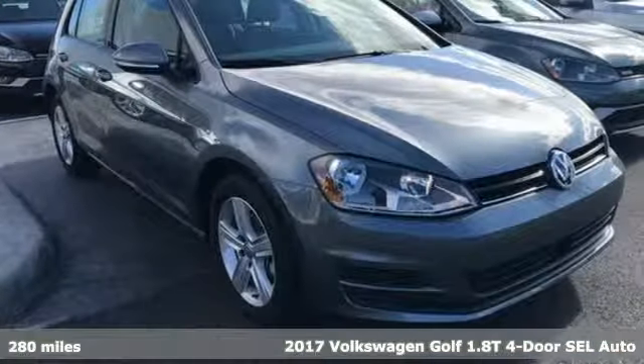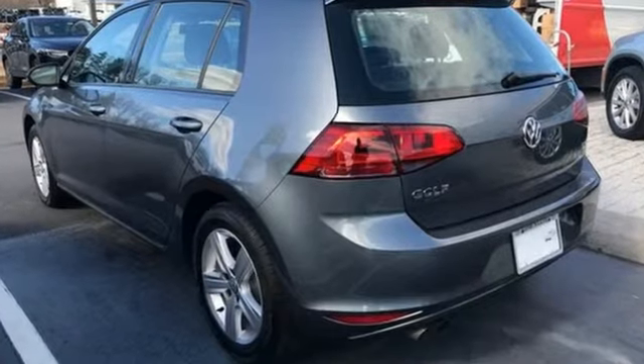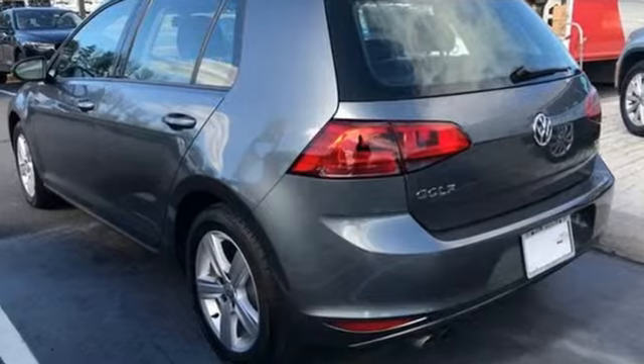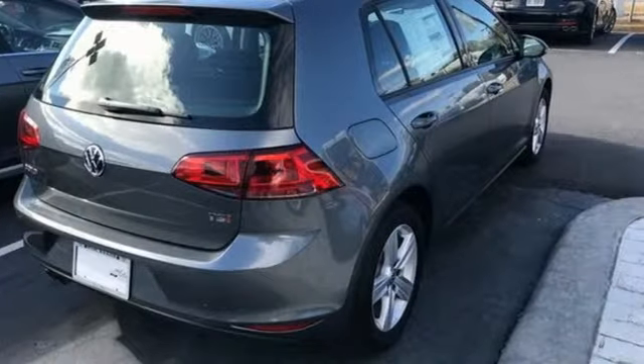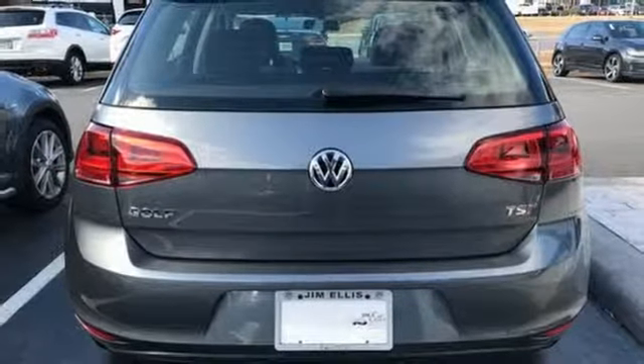Every drive is convenient with heated mirrors, keyless entry, speed control, and a tire pressure monitor. Control vehicle functions with a multifunction steering wheel and touchscreen sound system, while using the interior space just the way you want with a split folding rear seat.